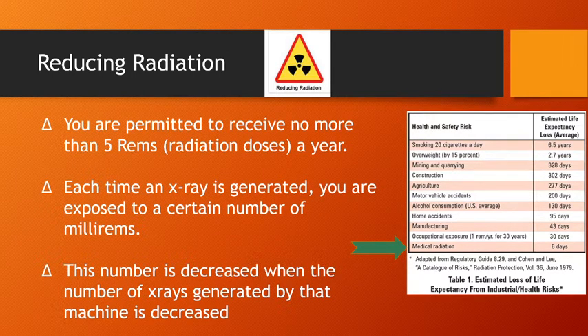We want you to only get one rem a year. It's measured in millirems, and when we get a dosimeter reading from your dosimeter badge — which we provide for you when you're in our program — we will let you know, because an occupational exposure of one rem per year is going to decrease your life expectancy.